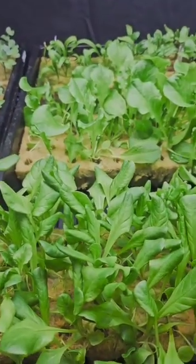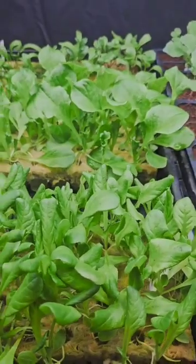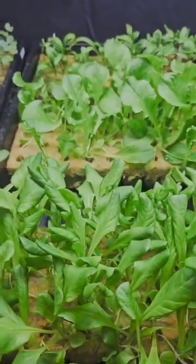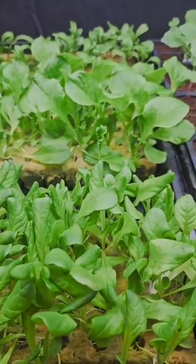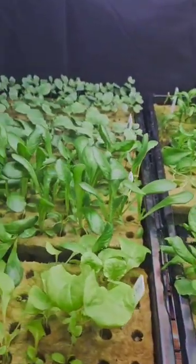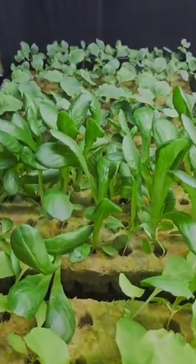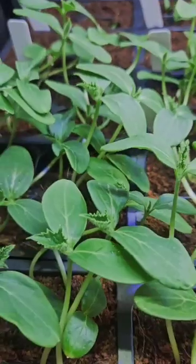Okay guys, I come to show you guys how big the plants get. They have a few more weeks to go before planting. I cannot wait to see them planted. This looks like lettuce. This is cucumbers.